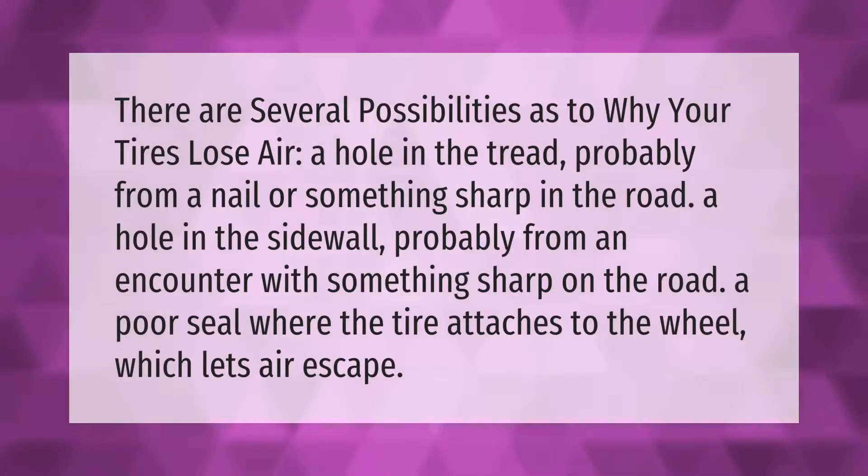There are several possibilities as to why your tires lose air: a hole in the tread, probably from a nail or something sharp in the road; a hole in the sidewall, probably from an encounter with something sharp on the road; or a poor seal where the tire attaches to the wheel, which lets air escape.